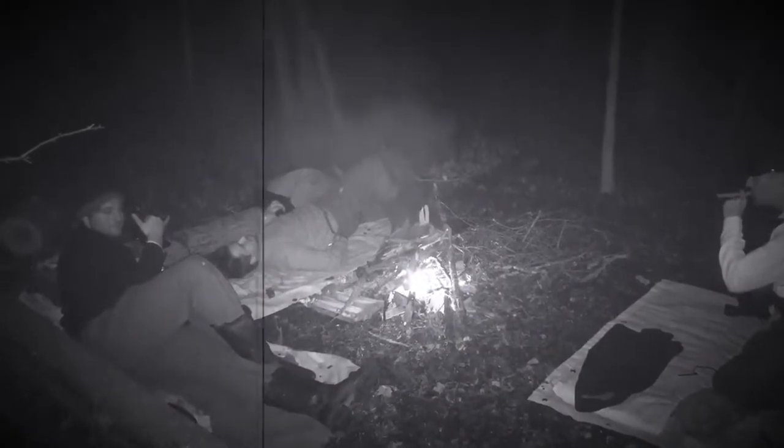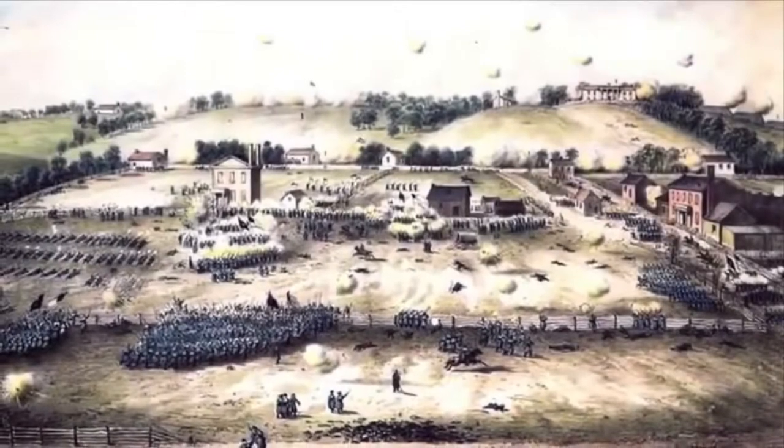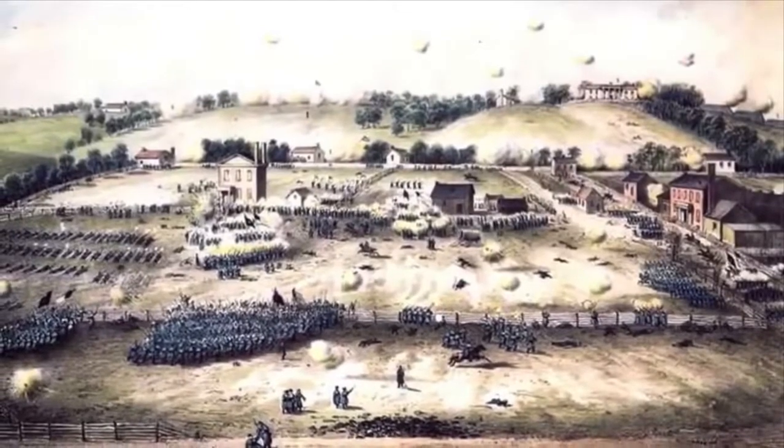Except for a small shelter half, the man in the ranks was left mostly to fend for himself when the Army settled into semi-permanent camps after the Battle of Fredericksburg in December of 1862.